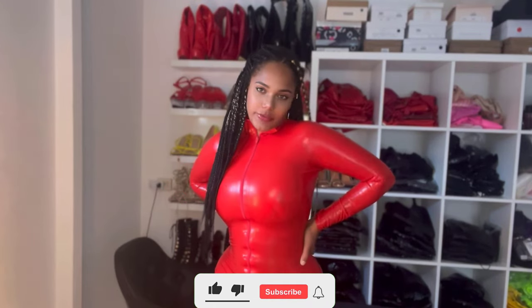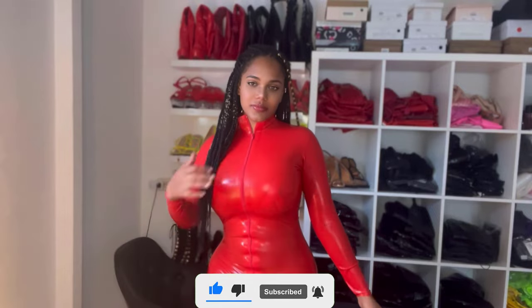What do you guys think of this one? Do you guys like the color, or did you prefer the pink, white, or black one? That will be it for today, guys — I hope to see you next time!